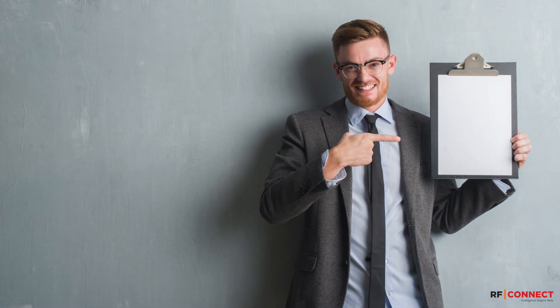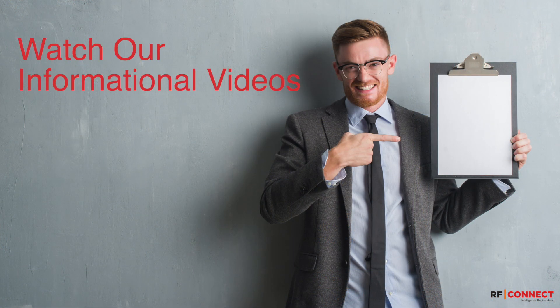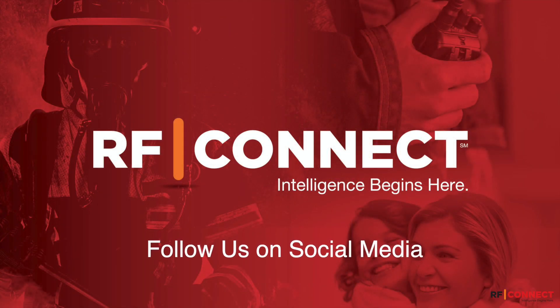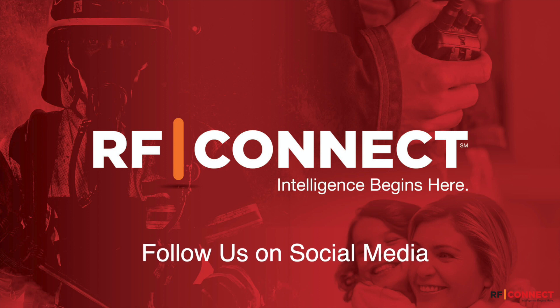To help you better understand the emerging wireless connectivity toolkit, we're creating a series of videos focused on Wi-Fi 6, 5G, OnGo, and LoRa. Be sure to subscribe to our YouTube channel and follow us on LinkedIn for updates on videos and other news.